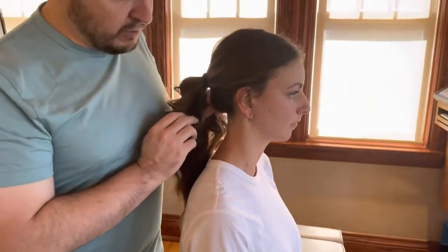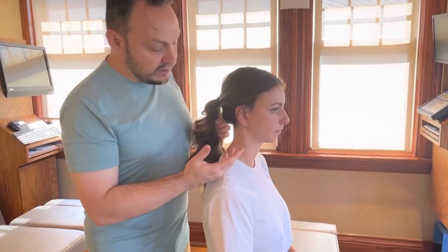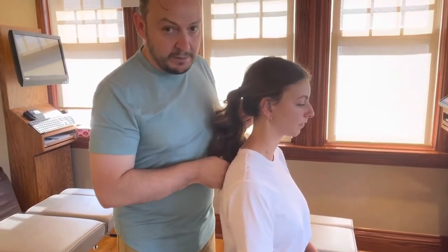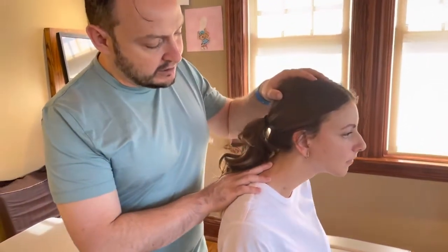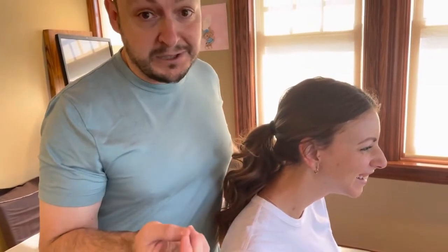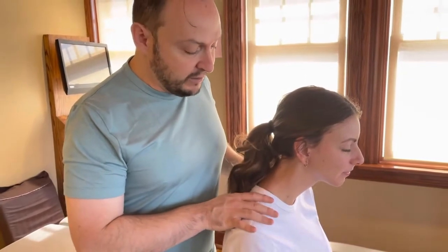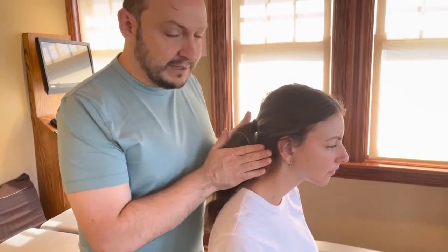Forward head posture can put more pressure on the discs of the spine, leading them to degenerate. It may also be coming from abnormal forward curves in the upper back, which we'll talk about in a subsequent video. If you do have forward head posture — you may already know if you've seen a side picture of yourself — it is something you may want to get help with to maintain the health and well-being of your neck.